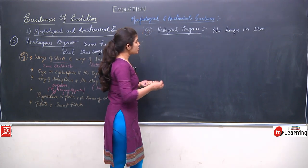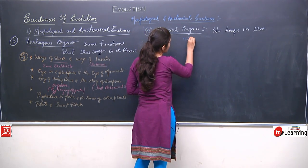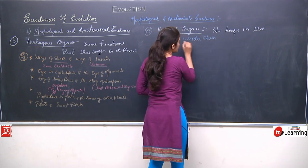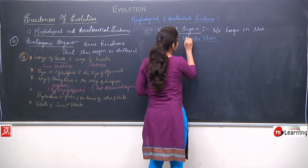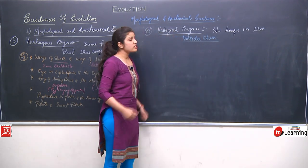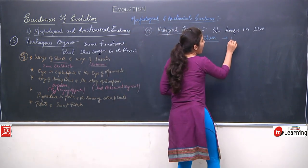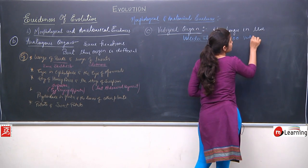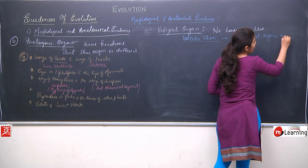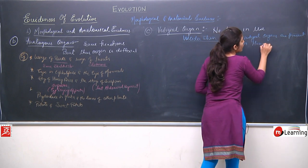The scientist who worked on vestigial organs is Wider Shane. He told that there are around 100 vestigial organs present in the human body.